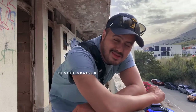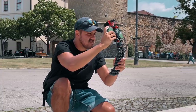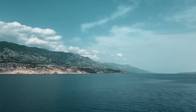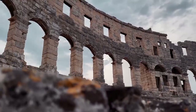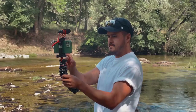Bennett Grazer here with smartphonefilmmaking.com, the best online course where I teach you everything I know on how to produce professional and cinematic videos with your smartphone. I'm here in Croatia with my girlfriend — we're doing a road trip visiting different cities and so far it has been really great. I thought I would share my journey with you guys and show you how I create those cinematic travel vlogs.